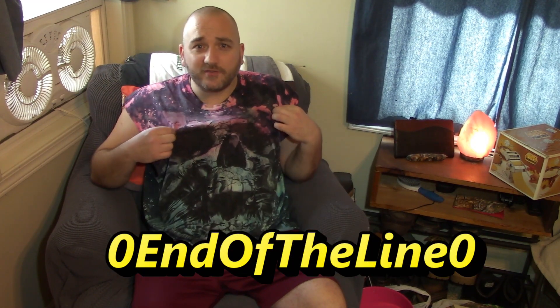We went to a couple Salvation Armies in Council Bluffs and downtown Omaha, as well as a store I've never been to that I actually kind of love and will go back to. And today I just hit up all of my Goodwills and was at the Dollar Tree, so I just want to show you what I got.